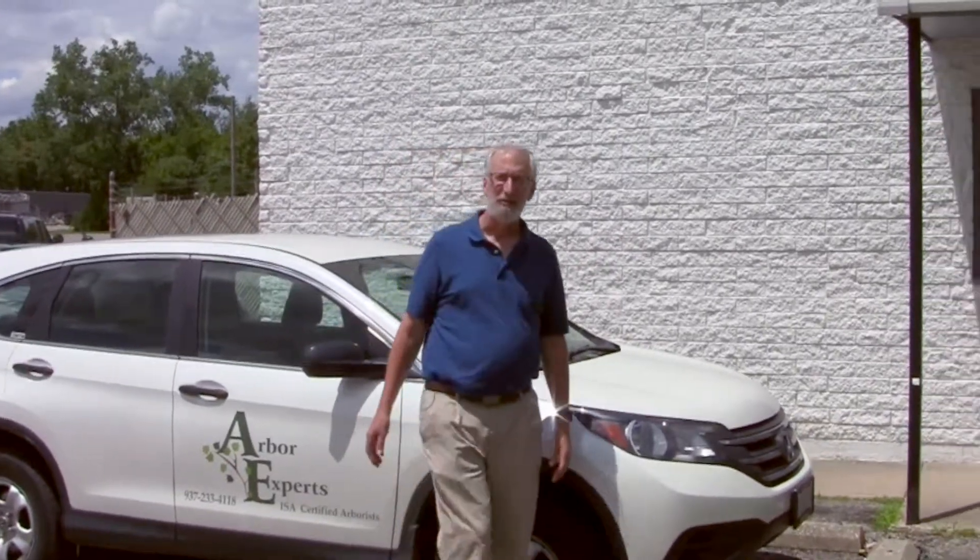Hi, I'm Paul Burns, the founder and operator and owner of Arbor Experts Incorporated here in Dayton. This is our facility. Why don't you come on inside and I'll show you around.